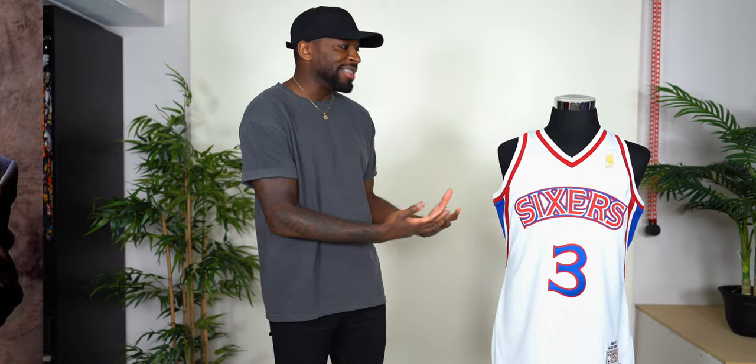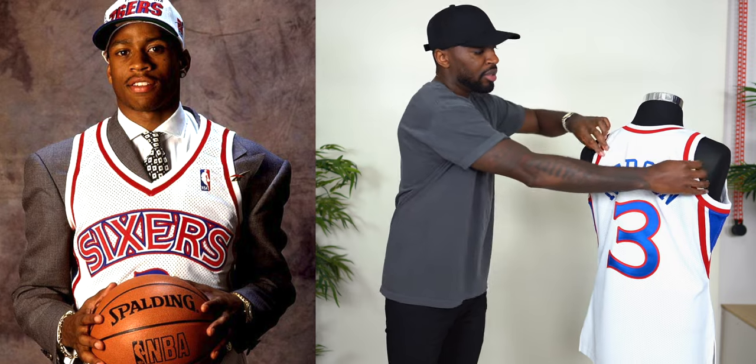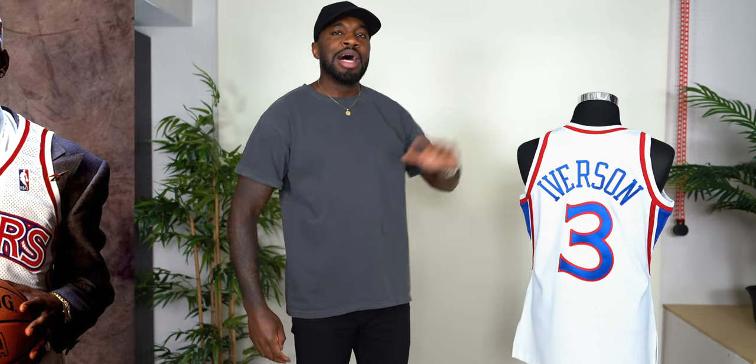Welcome back to another video, Style Crew. If you're new here, I am Rio. Today I have a huge jersey pickup haul. I do have two other jersey pickup videos — the first one was an Iverson jersey pickup, Mitchell & Ness Authentic, with about seven or eight jerseys. I'll link that right up here and down in the description section.